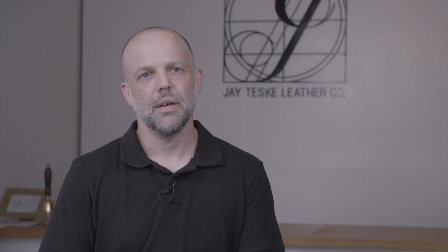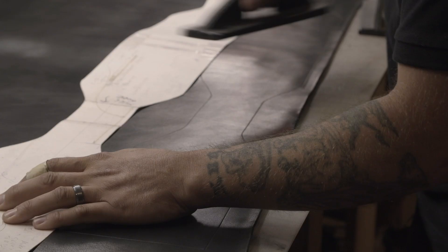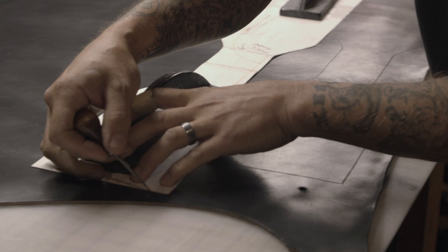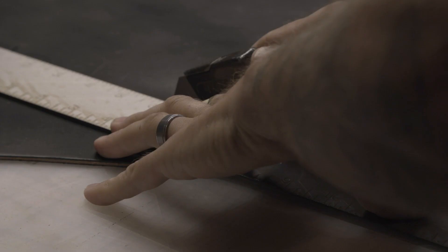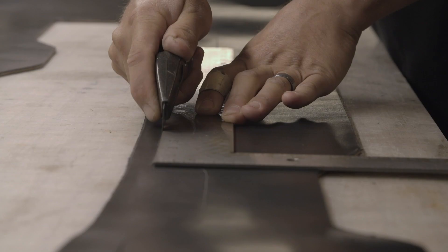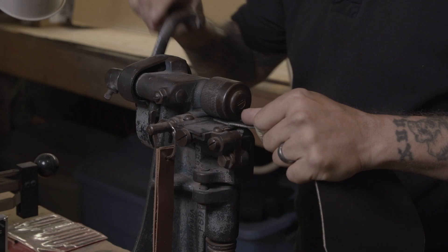One of my products is a leather swing. The whole process of making this swing takes about six to eight hours. The process involves laying out the hide, then we'll lay the template out, trace it, cut it out by hand, and then we will skive some of the seams.